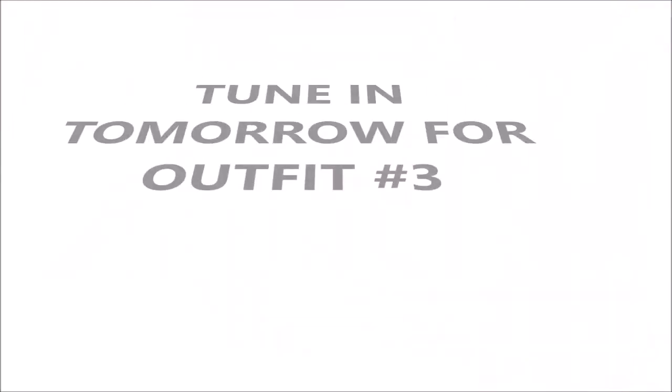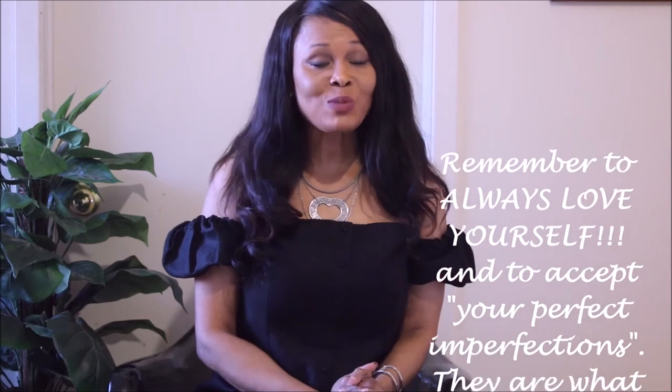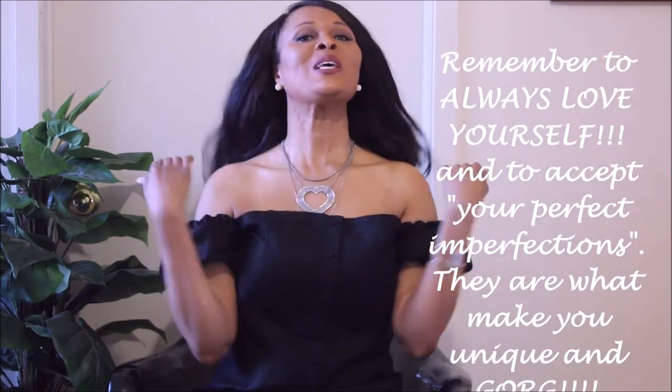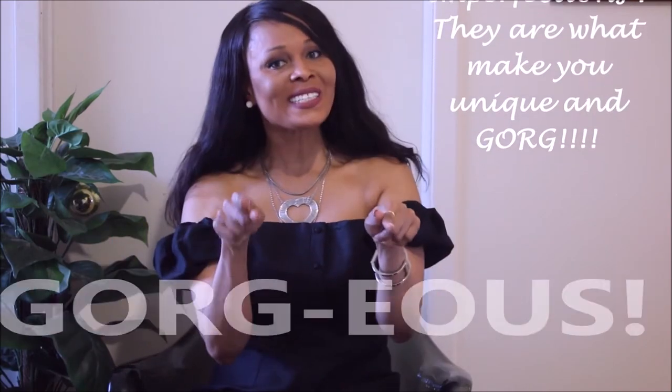Stay tuned for tomorrow's outfit. Thank you guys so much for watching, and as I always say, remember to always love yourself and to accept your perfect imperfections, because they are what make you unique and gorgeous. Love you guys — thanks for watching and see you in the next one.